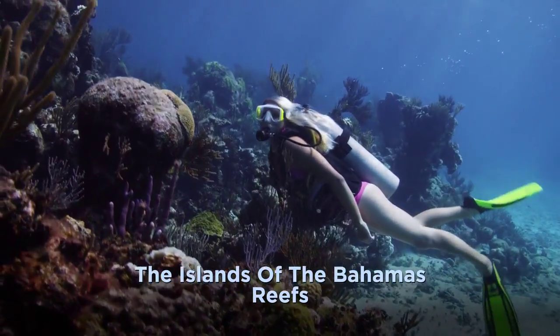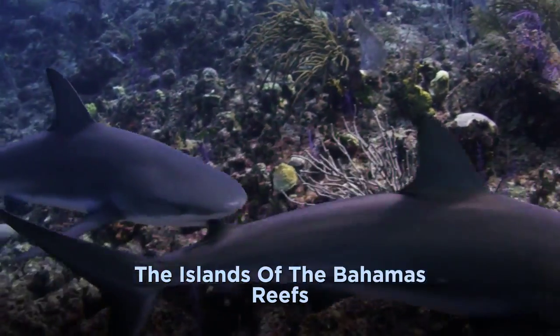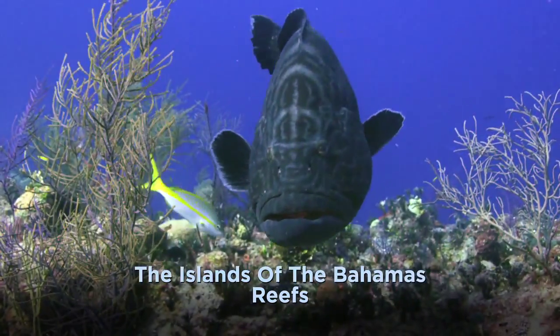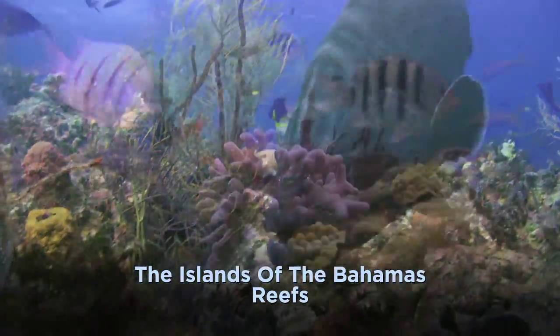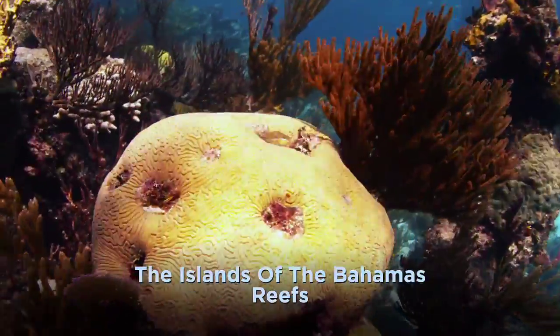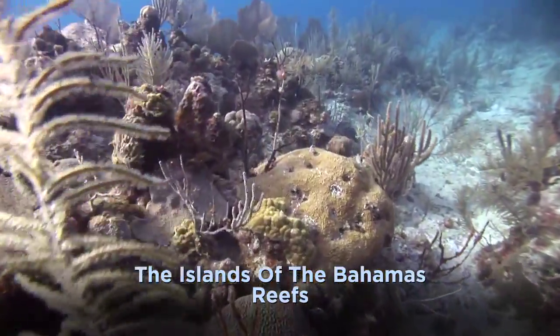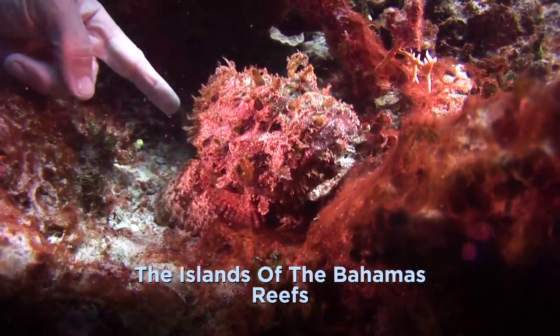Small Hope Bay on Andros is home to the world's third longest barrier reef, so it's little surprise that the Bahamas attract the big stuff. What most divers fail to realize is how much macro life abounds in the shallows. Like staring at an optical illusion, the trick to uncovering the magic is to never assume you know what lies before you.